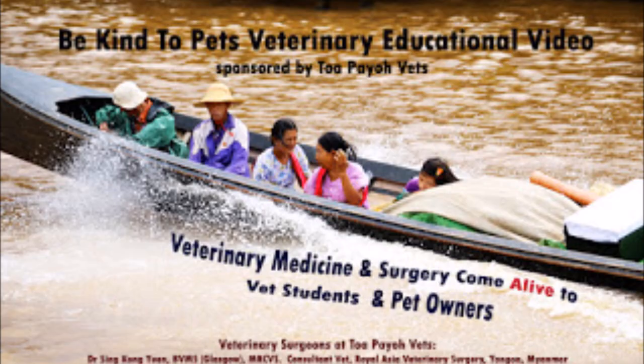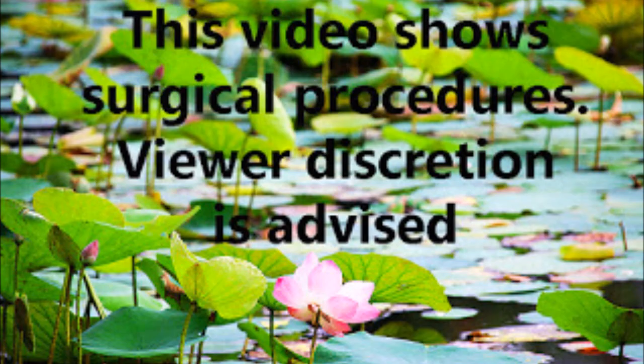A seven-year-old poodle has a smelly back area. This is a Be Kind to Pets veterinary educational video sponsored by Topayo Vets. This video shows surgical procedures — viewer discretion is advised. An owner brought his old female poodle in with a complaint of smelly and inflated skin on the right backside area.